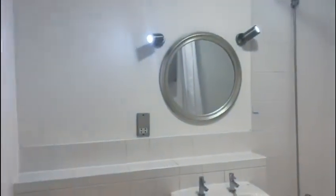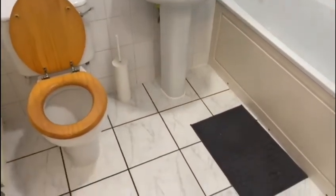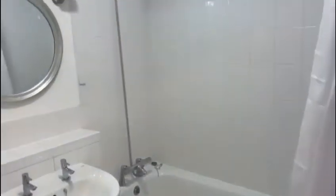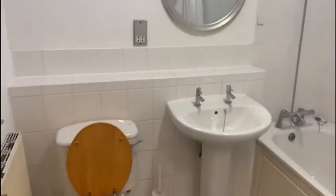We then enter the newly refurbished modernised bathroom which benefits with a shower over a bathtub. The property also benefits from a large storage cupboard.